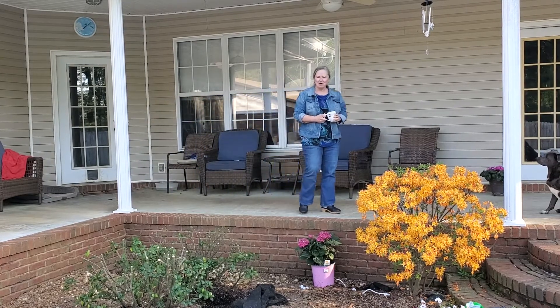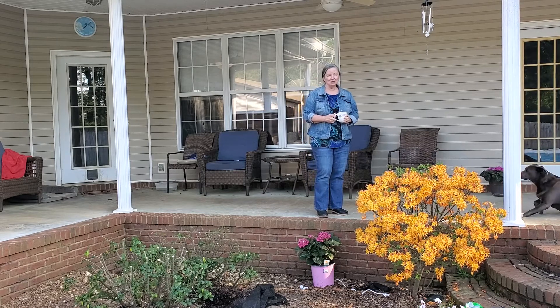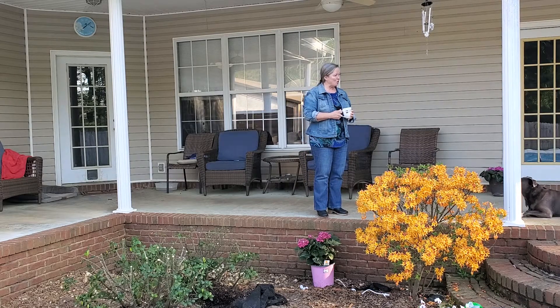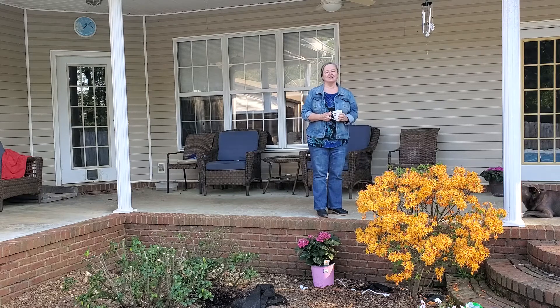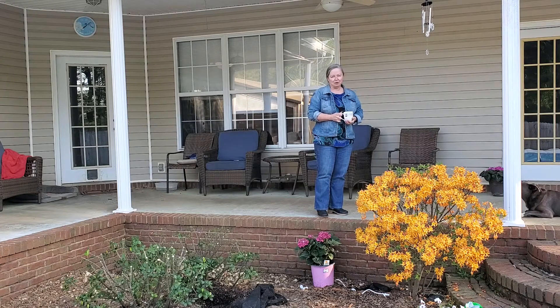Good afternoon. Welcome back to Country Living with the Waves. We would just like to show you a little bit about our home area and the things we've got planted, the things we've seen tend to do very well in South Alabama. The spring is wonderful. It's just starting to warm up. It's a little cool today, but I think it's going to be a beautiful spring.